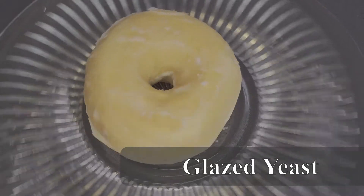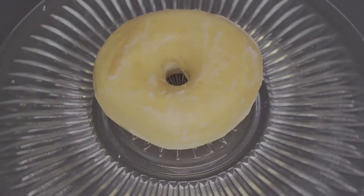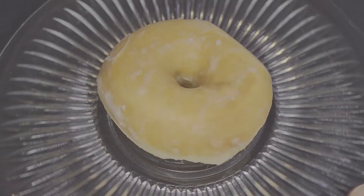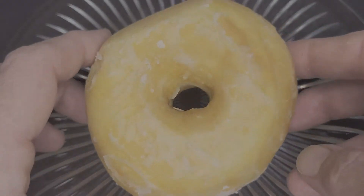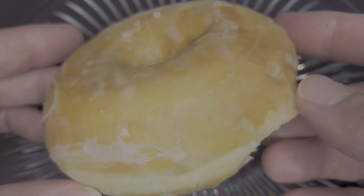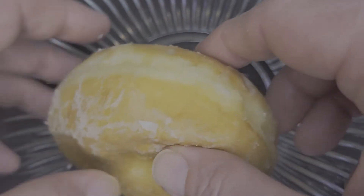This is a beautiful glazed yeast donut. It's pillowy, soft, and chewy with a sweet, yeasty flavor. The glaze is thin and crackly and coats the donut all over with a nice, sweet flavor. This is a great glazed yeast donut and a perfect way to start off the tour.